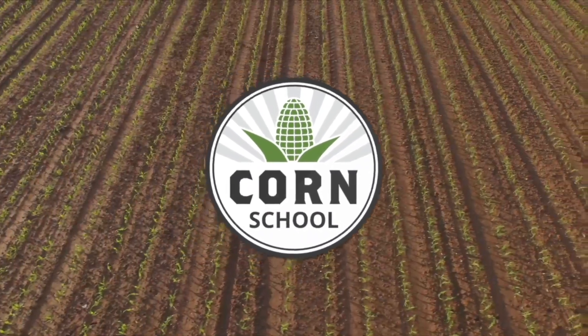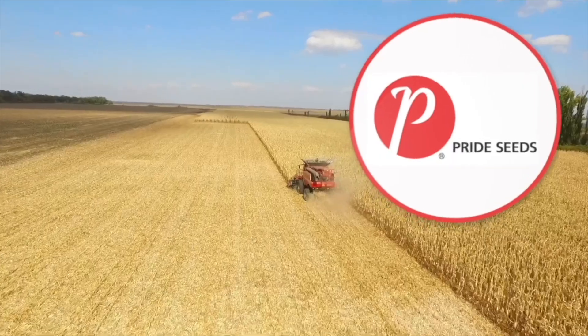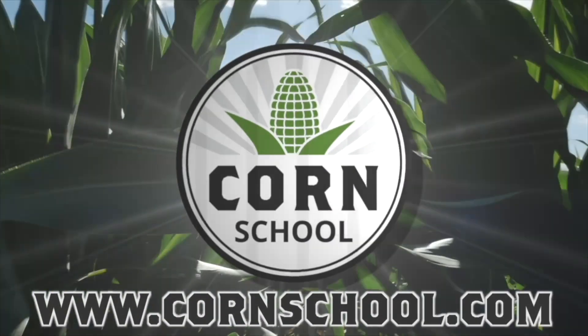Corn School on RealAgriculture.com is brought to you by BASF and Pride Seeds. I'm Bernard Taub and welcome to the Corn School. Today I'm near Exeter, Ontario catching up with Olivia Norenberg from Pride Seeds.